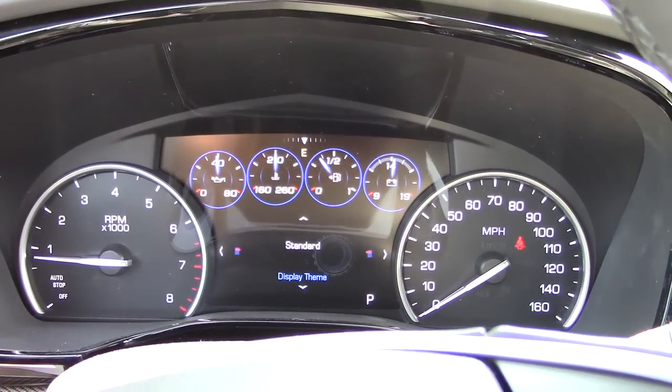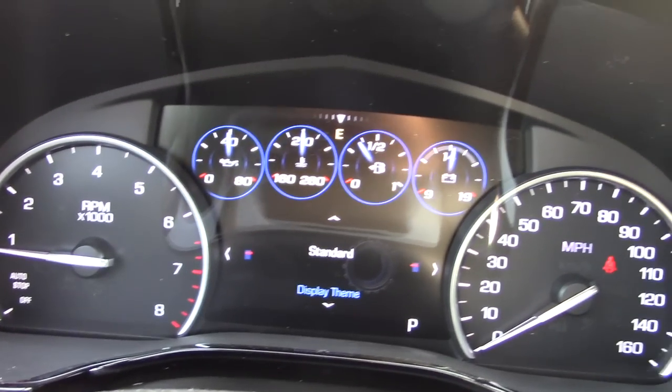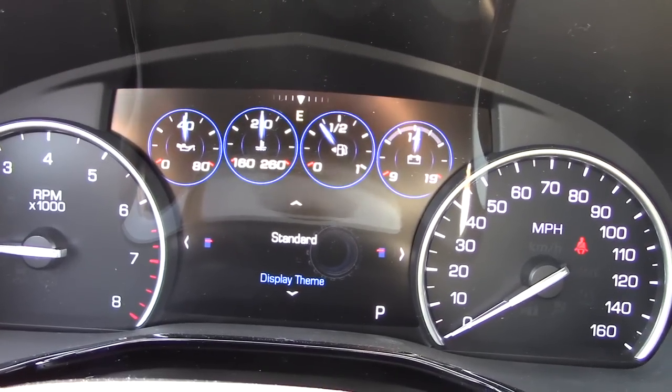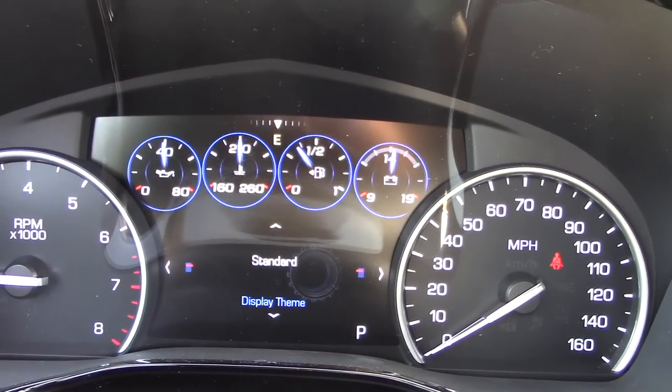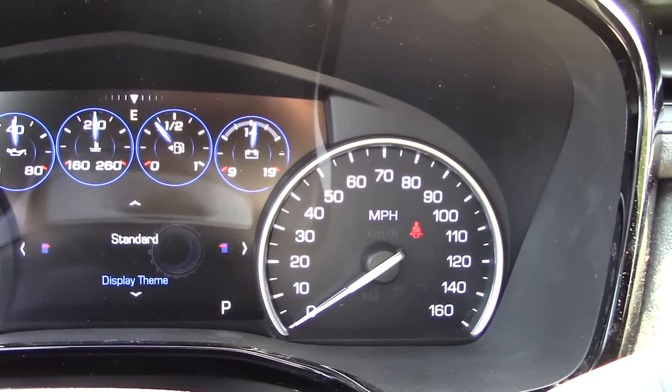Up here your gauges are very nice looking. You have your RPM on one side and a bunch of digital readouts — all kinds of temperatures, your gas gauge, and your battery voltage. You also have your speedometer over to the right.